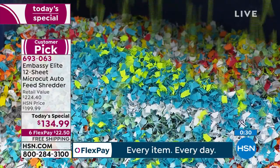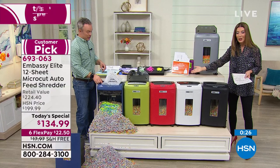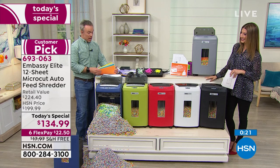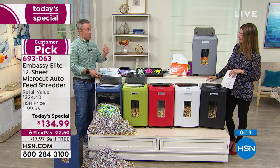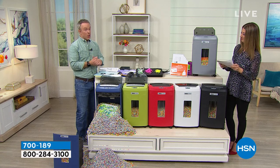No more paper jams, no more feeding in one page at a time. When you could have better things to do, that's where it's just so convenient — and that's where you're going to find yourself shredding more. The more you shred, the less likely that identity theft issue will happen to you or a loved one.